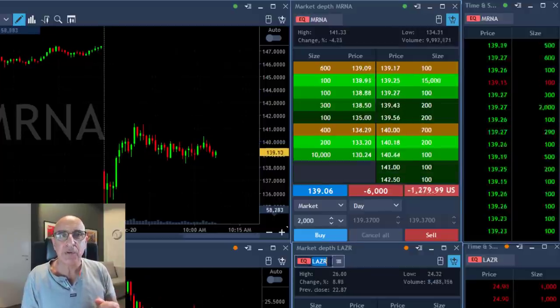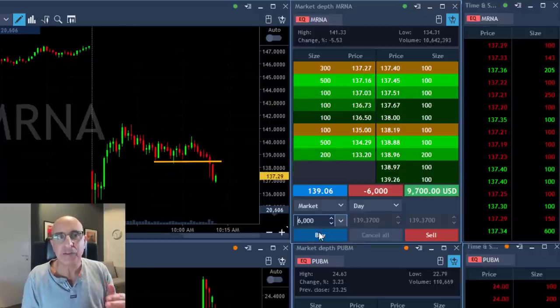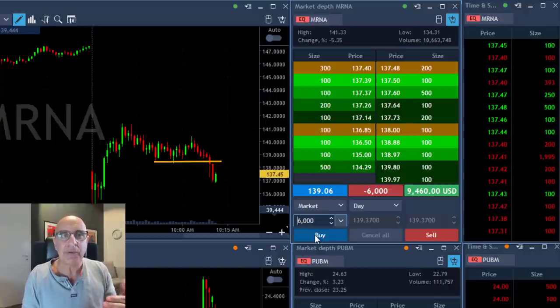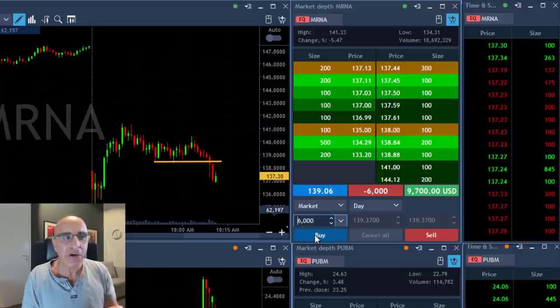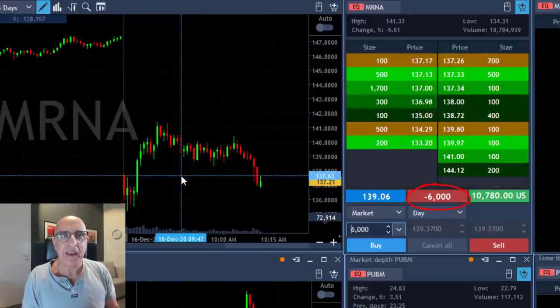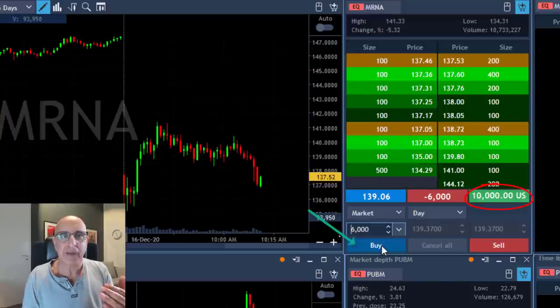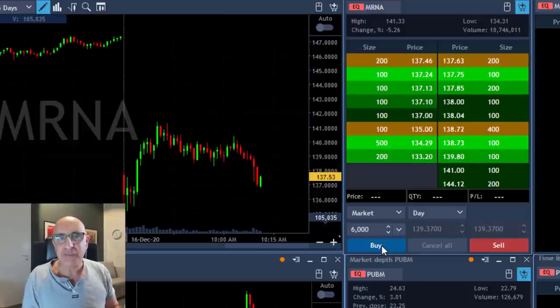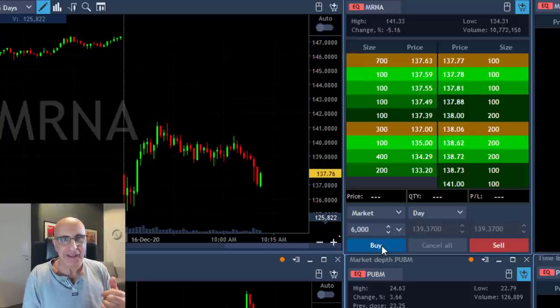It's about to break down — nice technical formation here — and here comes a big breakdown. I'm about to take my partial. It got to my target. I kept adding as it came down and finally it did what I expected — the gap and go fail. It came down to the recent low. I have 6,000 shares short and I'm moving out altogether since it's my last trade. I'm up about $10,000. Took my partial at this point. End result: I still have a net losing trade in MRNA — this trade did not fully cover my first loser.